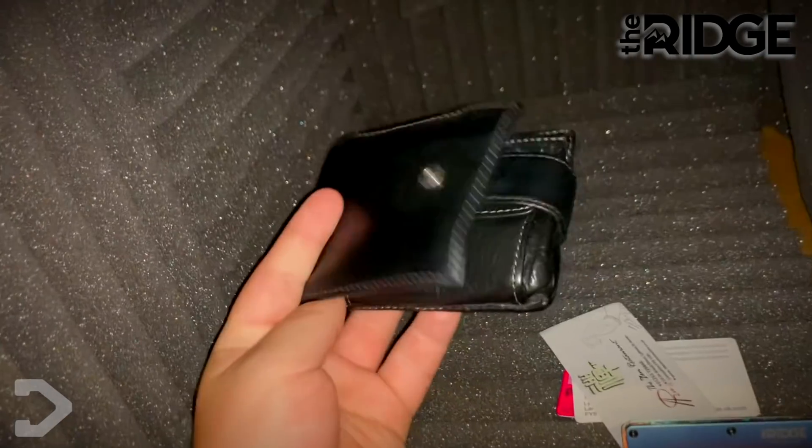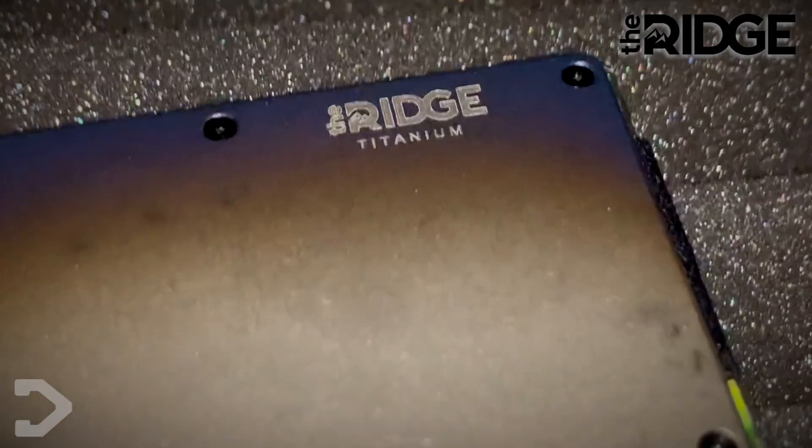Especially when compared to a more traditional wallet, which really haven't changed design for about 40 years. I was skeptical about this when I first heard of it, but when you get to use it, it's actually really good. You realize you don't actually use that much of your wallet in the first place - it's a lot of empty space.